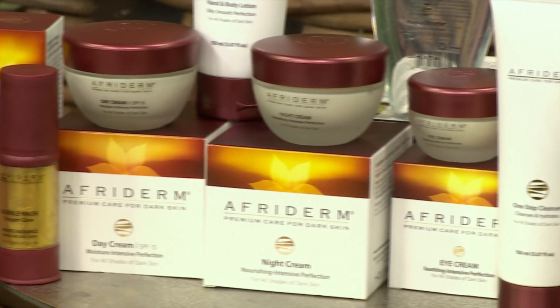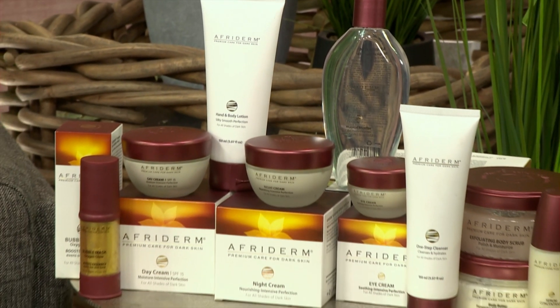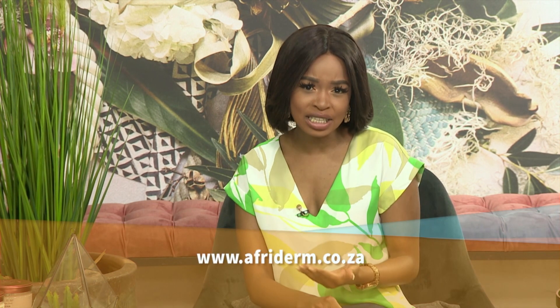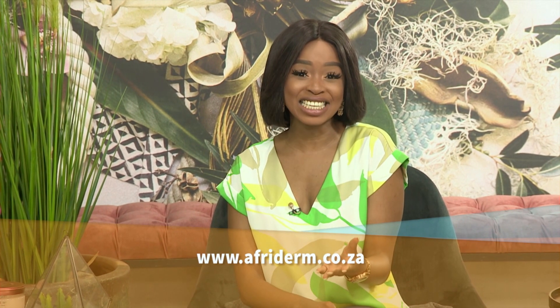We're about halfway through the Afriderm journey when it comes to the step-by-step process. Cassie will be back on Friday to divulge the rest when it comes to the ingredients and the Afriderm premium skincare range on display. Mzansi, we are now giving you an opportunity to walk away with these incredible products — ten lucky ladies will win their very own range of Afriderm skincare. Head over to our Facebook page and answer the question on the competition post. We're asking you: how are you wanting to achieve that glowing skin all 2021? Use the hashtags Afternoon Express and Afriderm in your comments. Thank you so much, Cassie — see you on Friday.